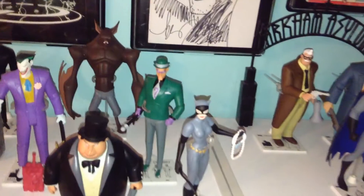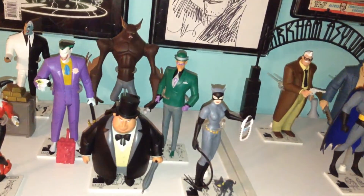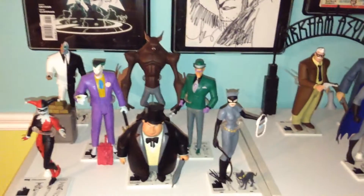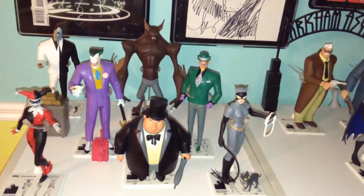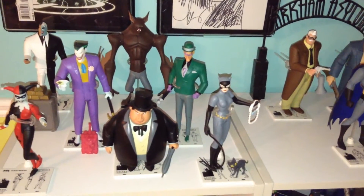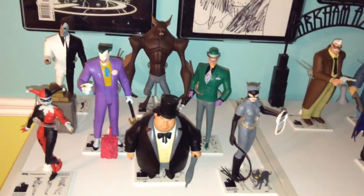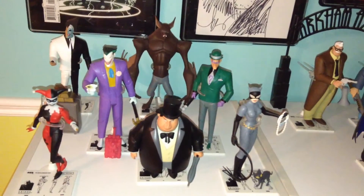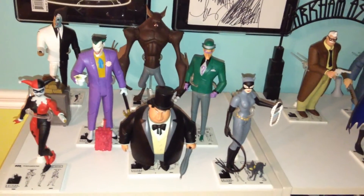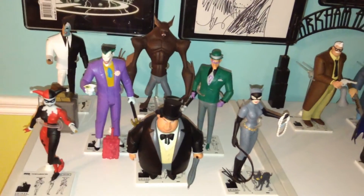DC Collectibles is doing figures based on Batman the Animated Series as it was known, and they're also doing figures based on The New Adventures of Batman — basically the final season of Batman the Animated Series. Batman the Animated Series went on hiatus for a bit, and when it came back they redesigned most of the characters. So these figures are based on the original designs as well as some figures based on the newer designs. Just to save money and space I'm buying the figures based on the classic Batman the Animated Series look.